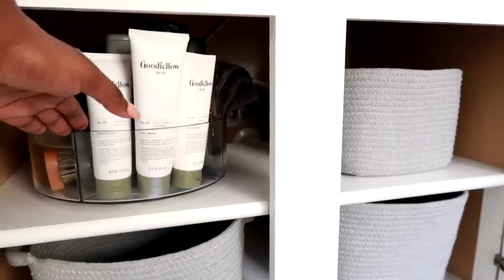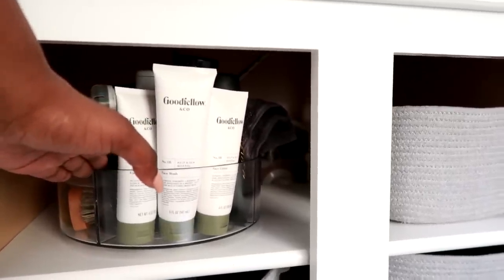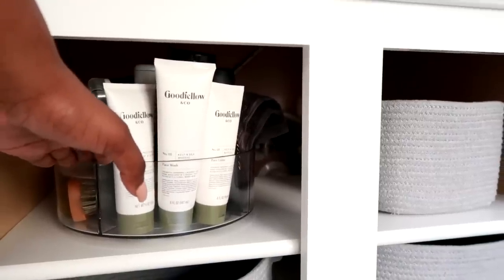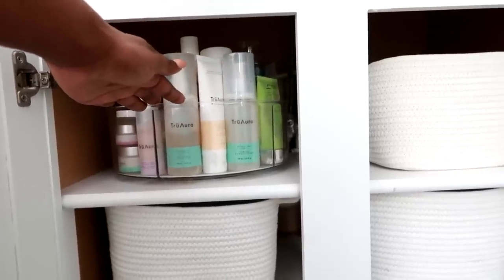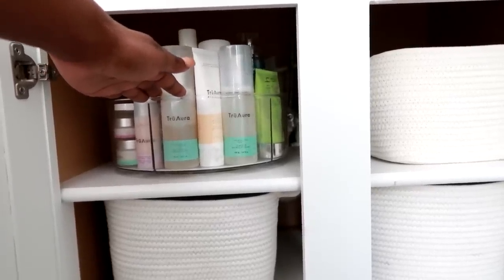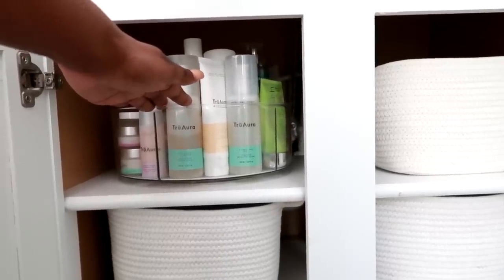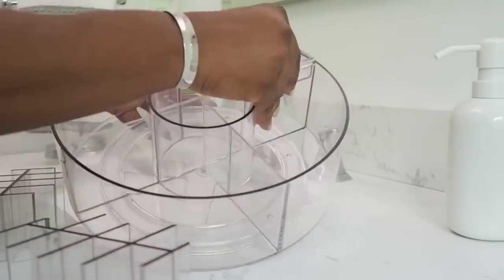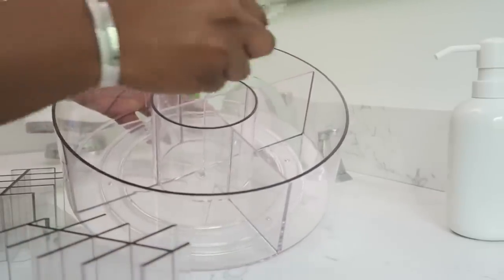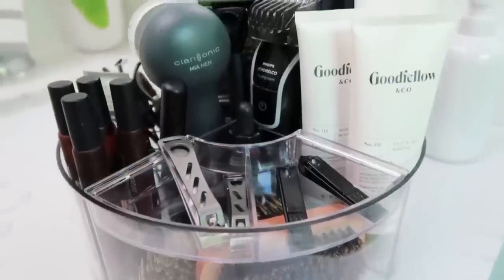You'll notice that we have caddies — those rotating caddies on each side. What those caddies are is what we use to put our everyday items. We lift the caddy up when we get ready in the morning and it has everything that we need to get ready during the week. This just keeps things simple. We're not having to dig in a drawer for this or dig in a drawer for that. Everything we need for our everyday look is in these caddies. I recently put out a video on how I organize Mike's, so I'll link that video below.